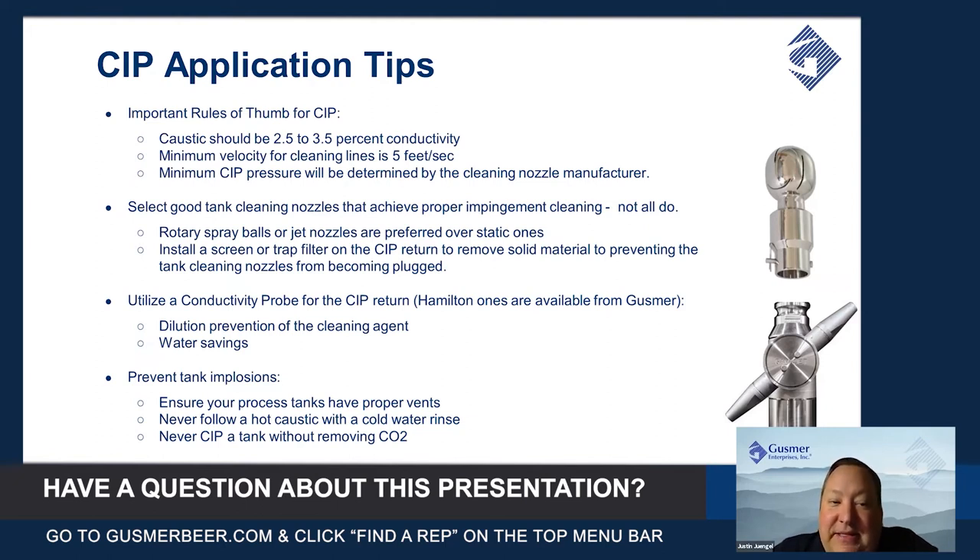Another thing to consider is to install a small screen or trap filter that you clean out every once in a while on the CIP return, so any solid material or anything that comes back to the CIP system will get filtered out and won't get into your nozzles and plug them. That's one of the common causes of not getting a good CIP — having nozzles plugged with gunk, hop residue, or whatever might come back.